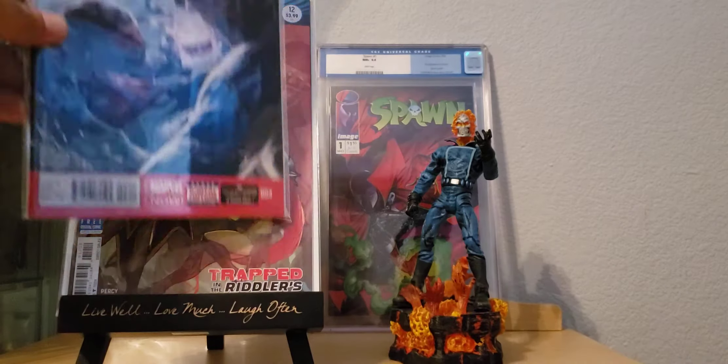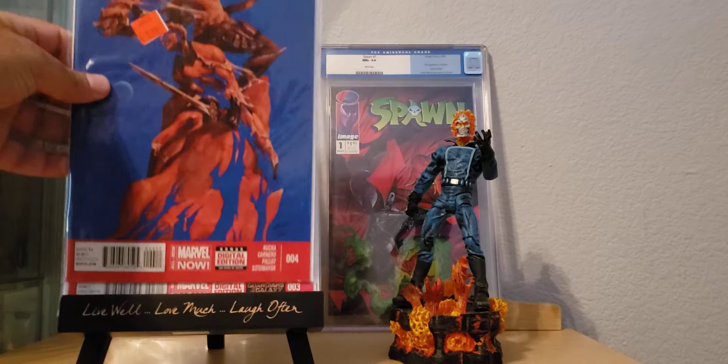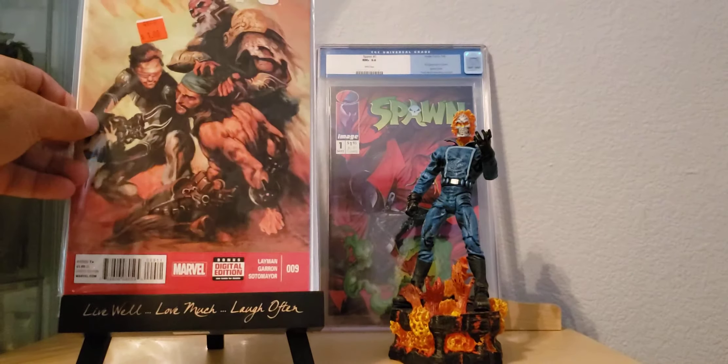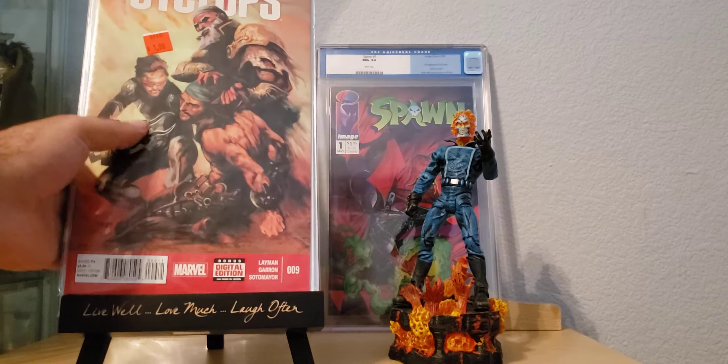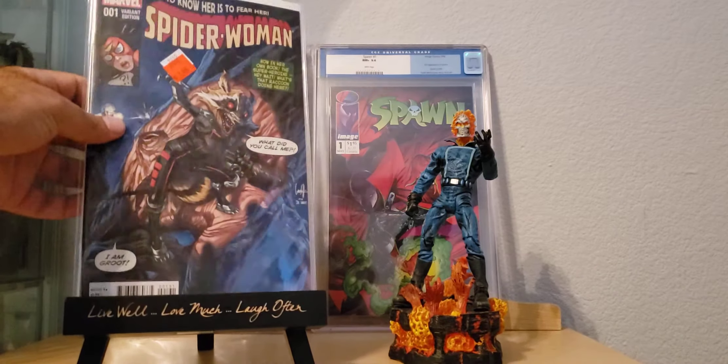And I came across these — I think this helps me out with my current set. I got Cyclops number 3, just a beautiful cover, gotta take out the sticker. Cyclops number 4 and Cyclops number 9 — that's all I could find of these, but they were just wonderful covers and I was super happy to find them. I think I already have like two, five, and maybe one — I'm not too sure right now, I have to check on my CLZ to double check.